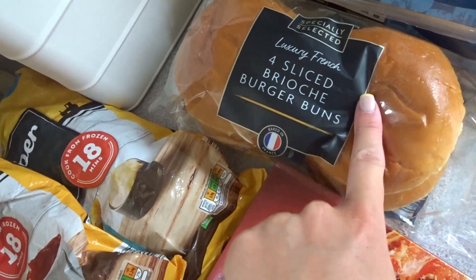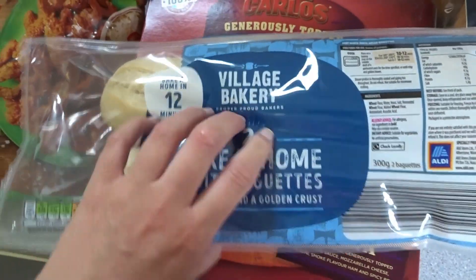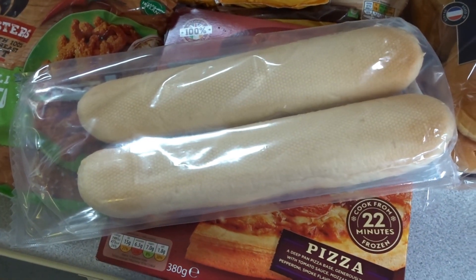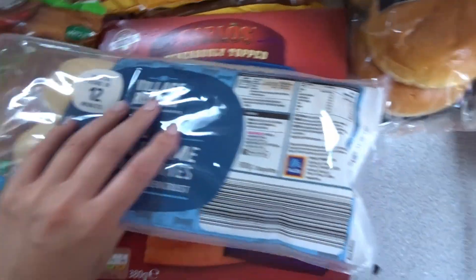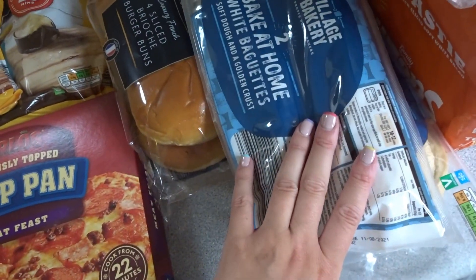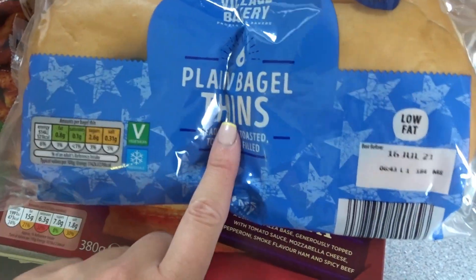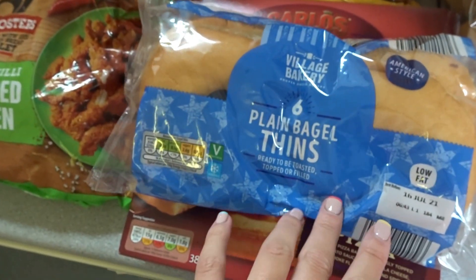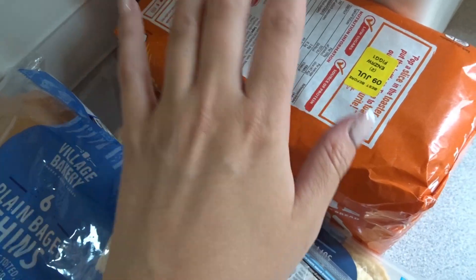Last up is the bakery section. I got brioche buns for our burgers and the bake-at-home baguettes — me and Dan have one each, though they do take your carbs quite high. I picked up two packs as they're easy for lunch — ten minutes in the oven. I then grabbed some plain bagels because they're the same carbs as two slices of bread, just a bit of variety. And finally, a toasty Warburton's loaf.